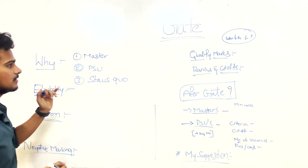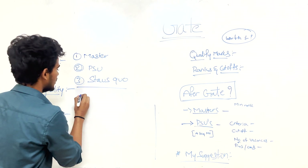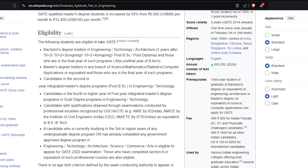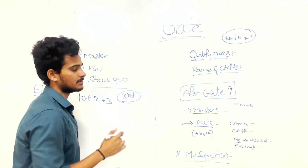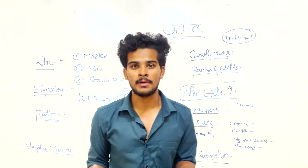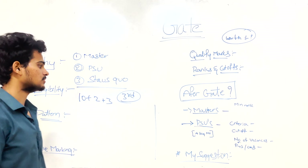The eligibility for applying for GATE is 10+2+3, meaning you need to be in at least your third year of B.Tech, architecture, engineering, or equivalent. There is no minimum age limit beyond third year and no maximum age limit — students, postgraduates, and many others apply.